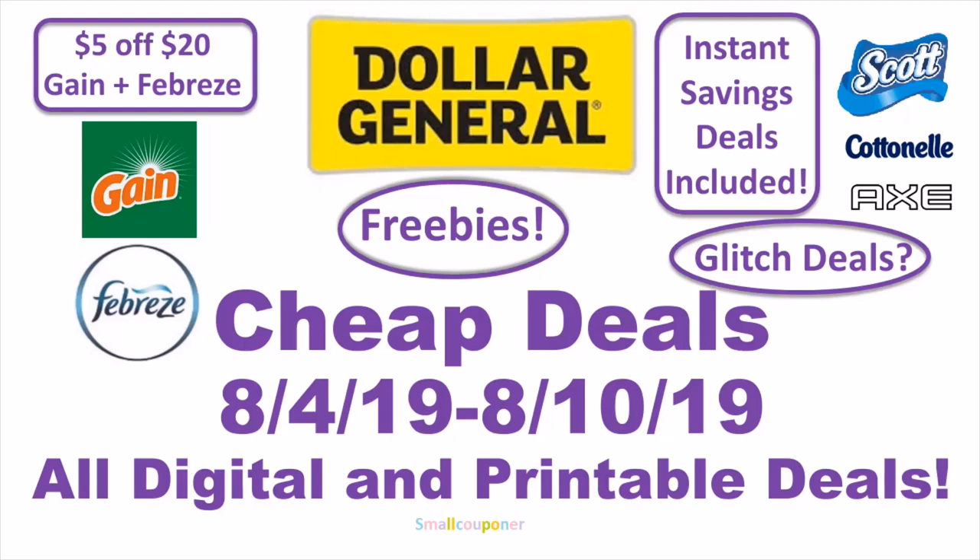Hi guys, this is Small Couponer. These are the cheap deals for the week of August 4th, 2019 through August 10th, 2019. I try to do mostly digital deals, but there are also a few printable deals. Make sure to check out coupons.com because some of the digitals are the same as the printables there, so you can get some extra coupons if your Dollar General is not giving you a hard time on those printables.